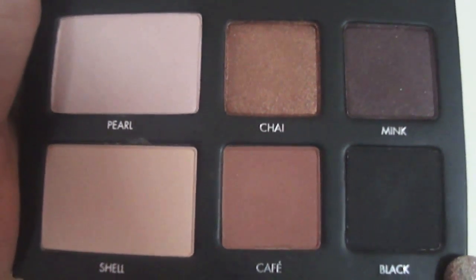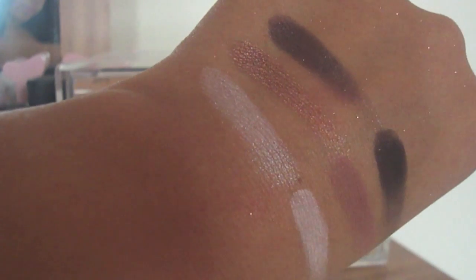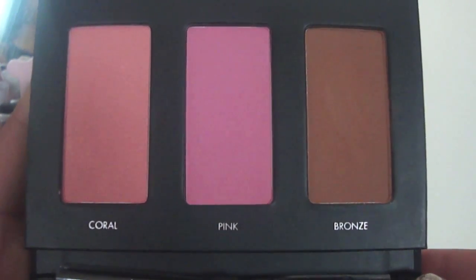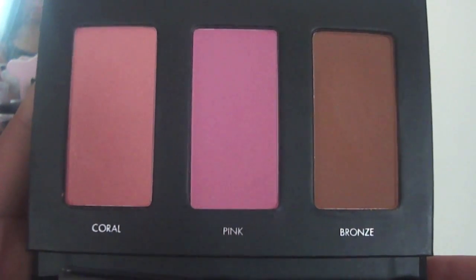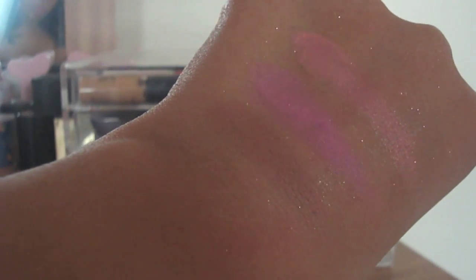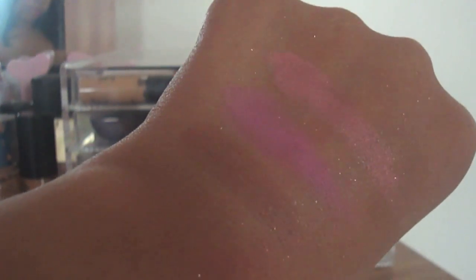These neutral shades are right up my alley — there's a gorgeous bronzy color called Chai, and then you have three shimmer eyeshadows and three matte. When you flip open the bottom of the palette you have a matte bronzer, which is amazing because I don't like to use shimmery bronzer to contour. Then you have two blushes: a blue-base pink and a nice shimmery coral. This is a palette I could actually see myself taking on a little weekend vacation — it's not very big and you know I always wear neutral shadows.